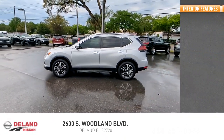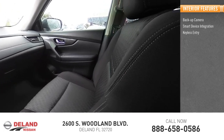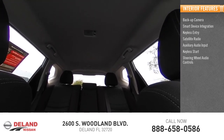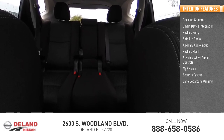Inside you'll find backup camera, smart device integration, keyless entry, satellite radio, auxiliary audio input, keyless start, steering wheel audio controls, MP3 player, security system, and lane departure warning.